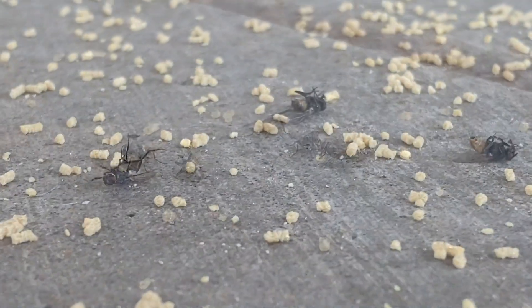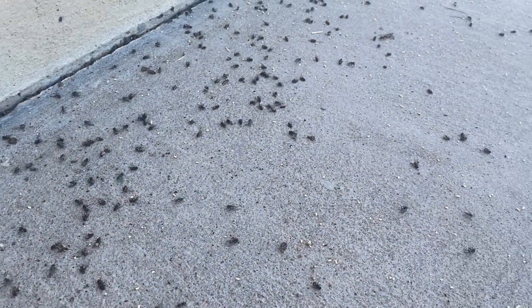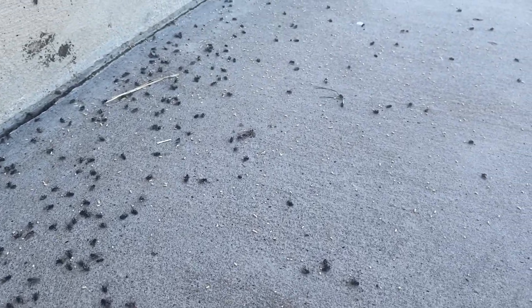Coordinated movements of houseflies are impaired upon ingestion, and after flying away, houseflies will experience paralysis leading to death.